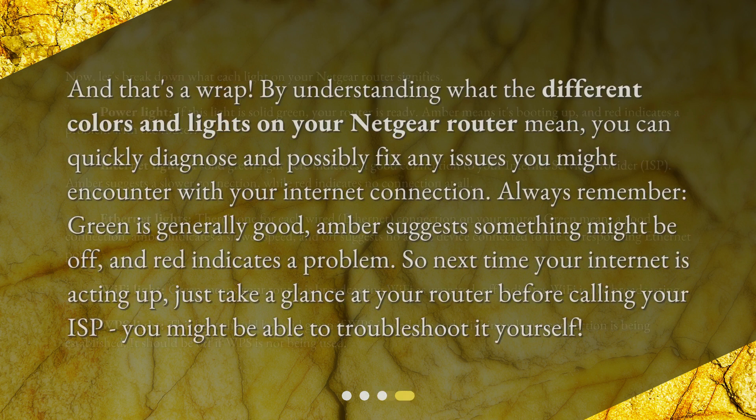And that's a wrap. By understanding what the different colors and lights on your Netgear router mean, you can quickly diagnose and possibly fix any issues you might encounter with your internet connection. Always remember: green is generally good, amber suggests something might be off, and red indicates a problem. So next time your internet is acting up, just take a glance at your router before calling your ISP — you might be able to troubleshoot it yourself.